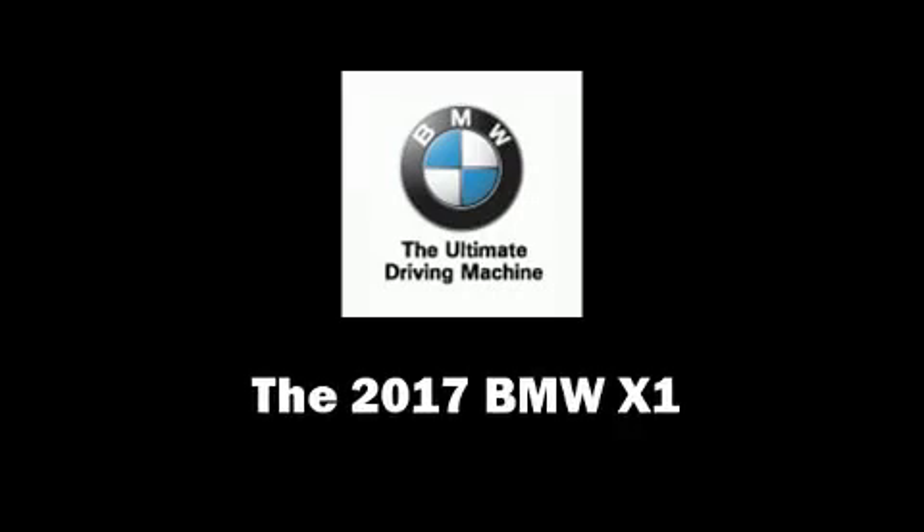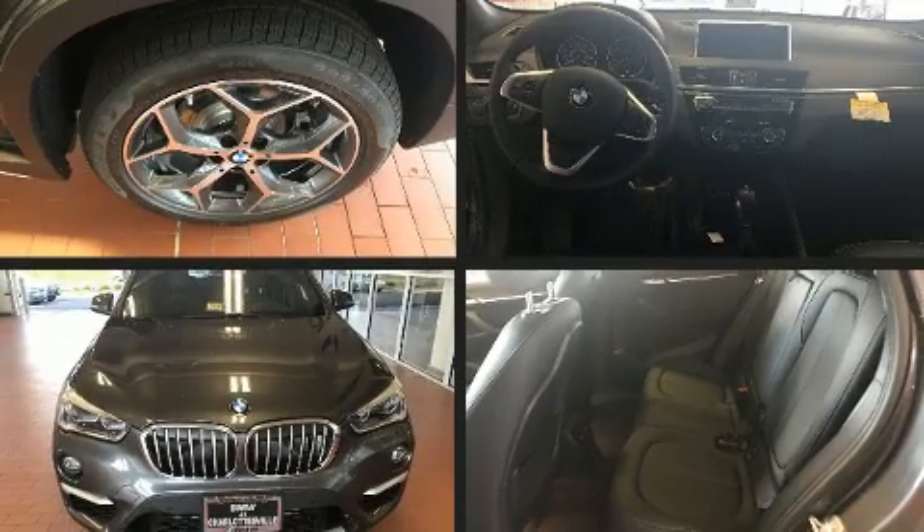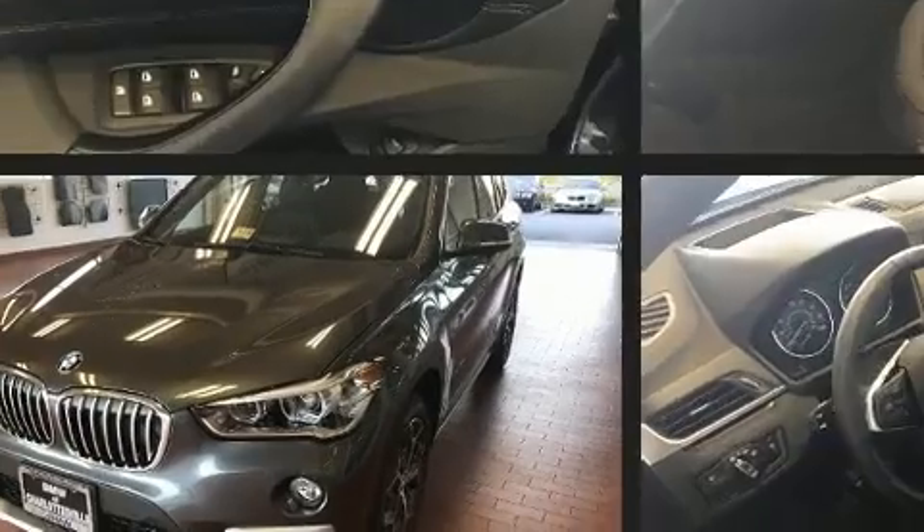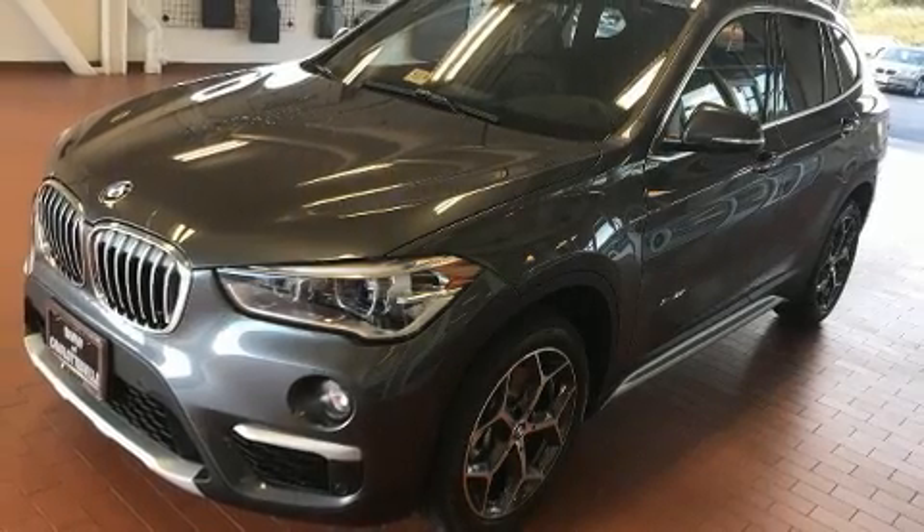Step into the 2017 BMW X1. It features an automatic transmission, all-wheel drive, and a two-liter four-cylinder engine. A turbocharger further enhances performance while also preserving fuel economy.